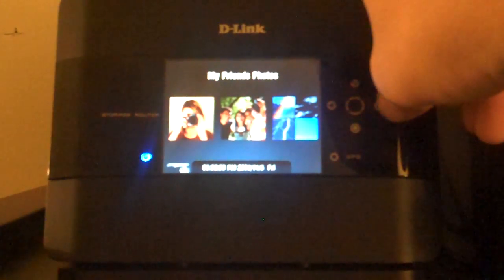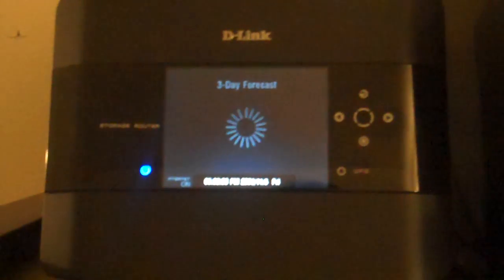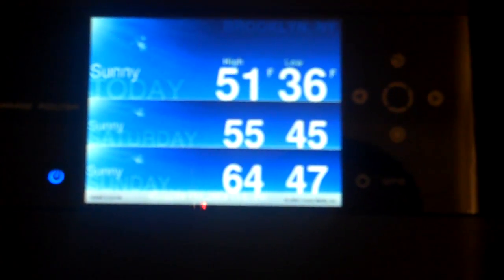It's pretty easy to use. If I want to check my local weather I go to the 3-day forecast, it connects to the internet, it shows me my weather. It's 51 degrees right now with a low of 36, tomorrow will be 55 and Sunday will be 64.